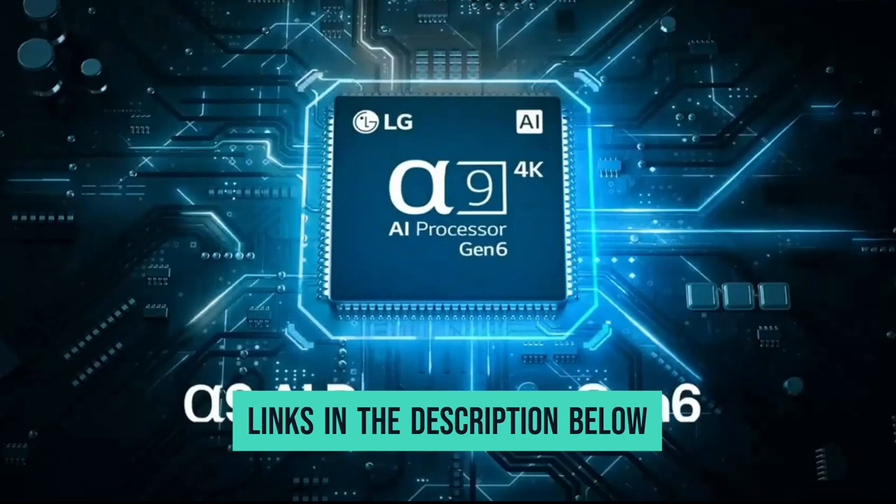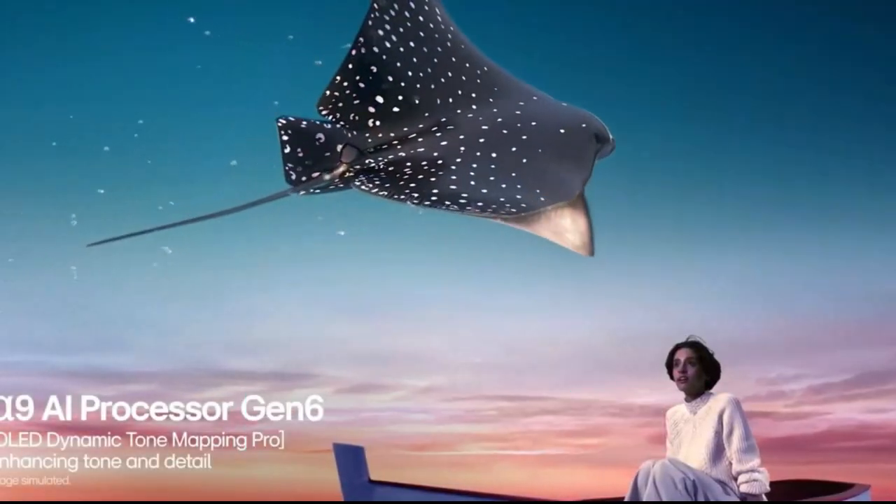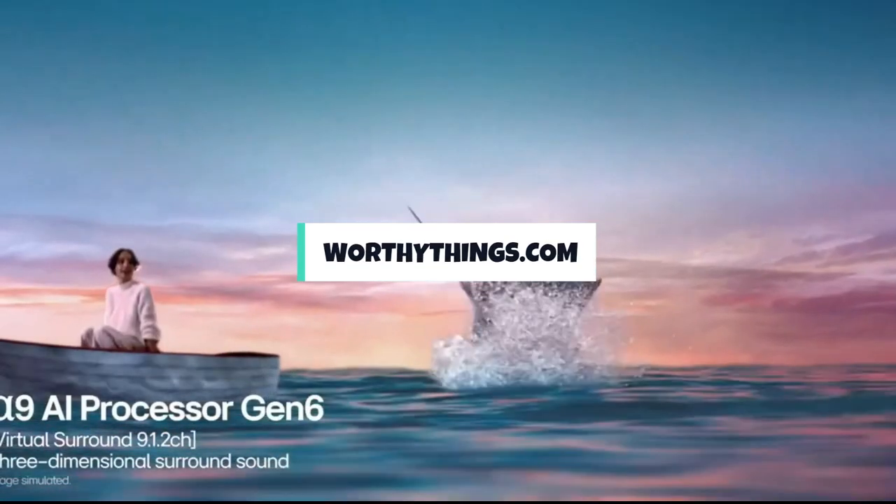The links for the products mentioned in the video are in the description below. You could also find more details, analysis, and a comparison tour on our website, WorthyThings.com.